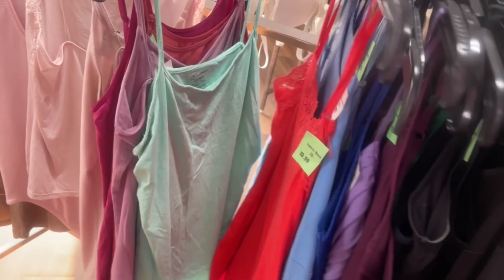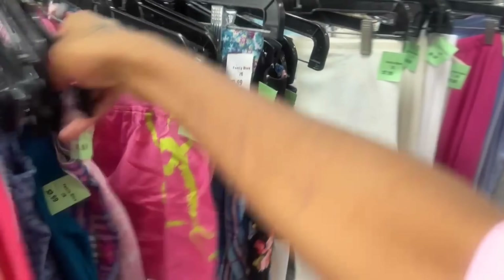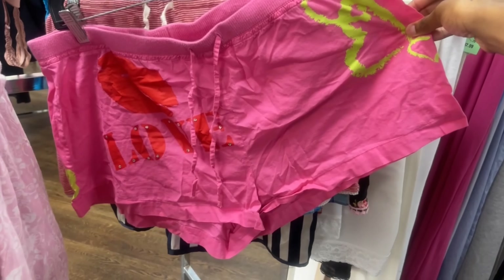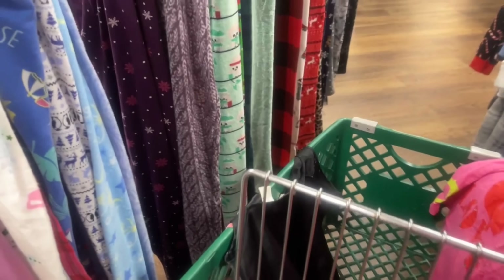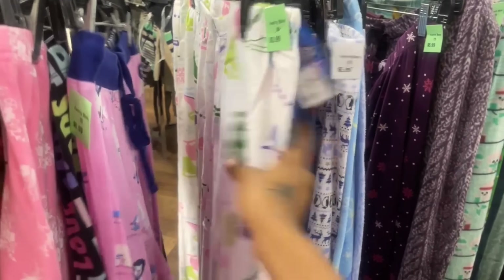I didn't even look over here. I'm probably not going to get anything. These are cute though. I'm thinking about getting them.